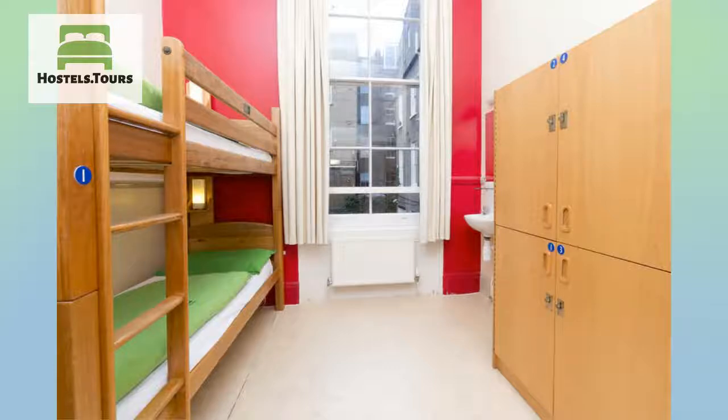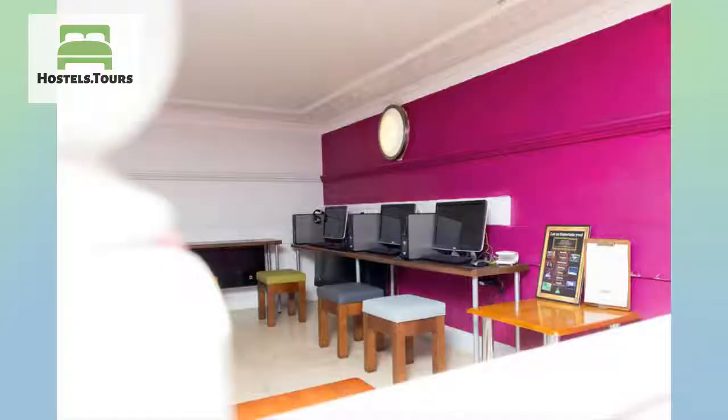This cosmopolitan area of West London is close to Kensington Gardens, Hyde Park, the Natural History Museum, the Royal Albert Hall and the Science Museum.